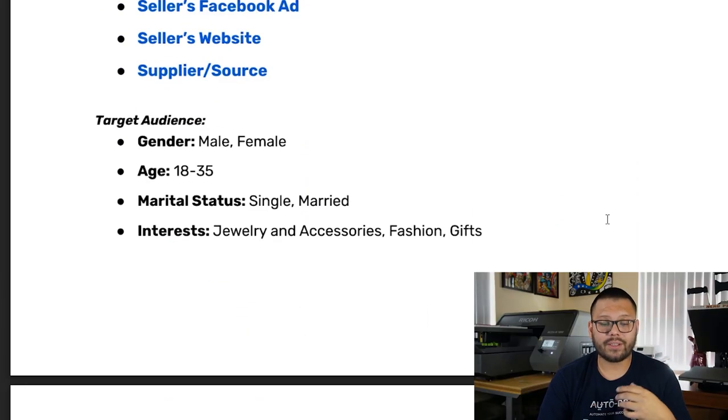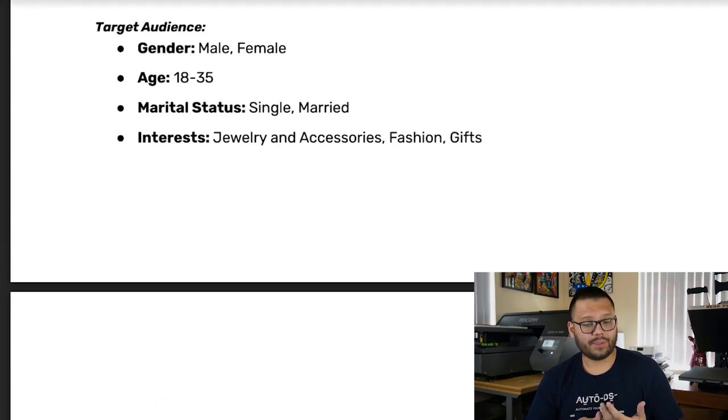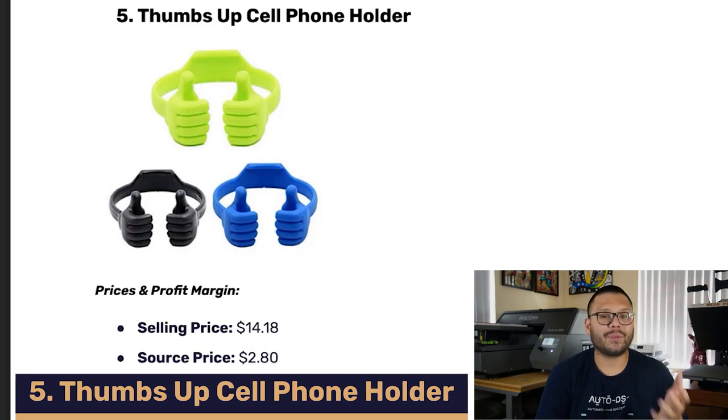Taking a quick look at the target demographic for the Facebook ad, it is geared towards both male and female between the ages of 18 and 35, single and married, with interests in jewelry and accessories, fashion, and gifts — which makes a lot of sense because this is obviously a piece of fashion jewelry and it's a great gift to give. Now in our fifth spot, we have probably one of my favorite ones — the thumbs up cell phone holder.